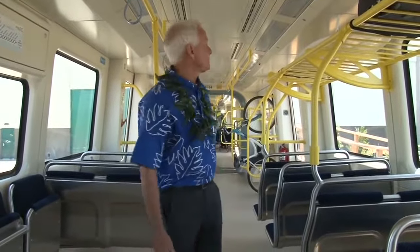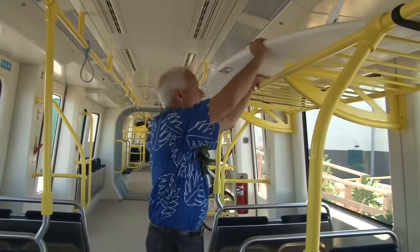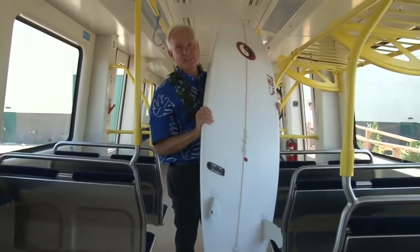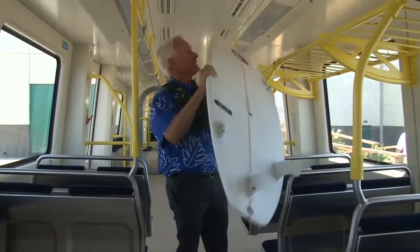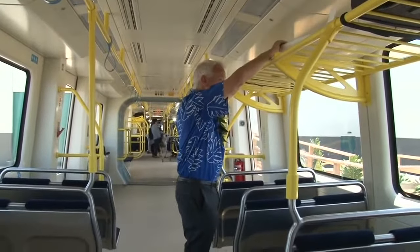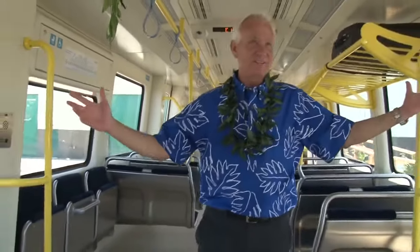Think about those kids who will bring their surfboards on the train. Someone out on the west side can get their board, put it on the train, tell their mom they're going to Ala Moana Bowls and be back in the afternoon. This is the first system in the United States that has surfboard racks. I'm very proud of that because surfing is a sport that the Hawaiians invented, and we've got it in our train.